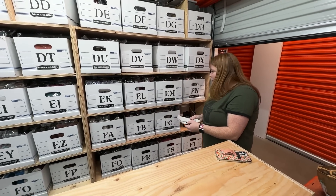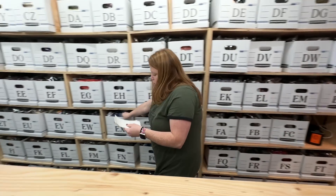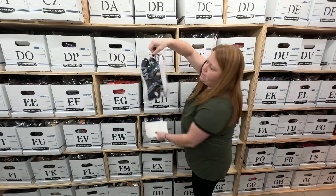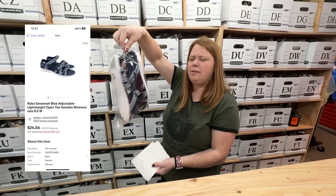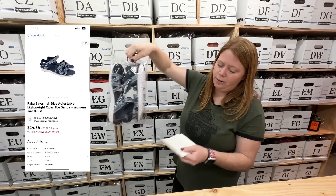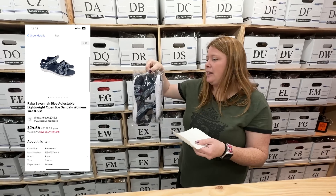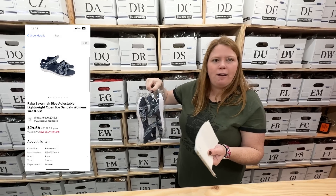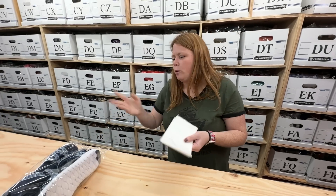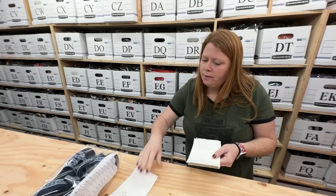I didn't separate these by any order today, so we'll just go. These are just some Rika sandals — this brand I don't usually pick up. I picked these up because they were basically like new. I paid $9.99 and I thought I could get hopefully around $25, but I ended up getting $23 plus shipping, so about doubling my money there pretty quickly.